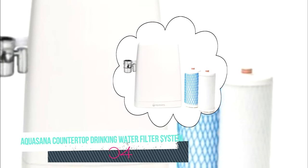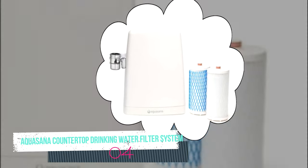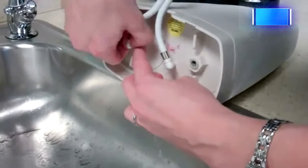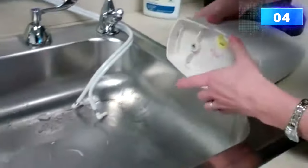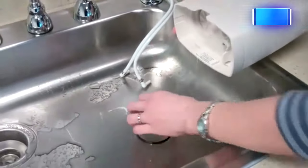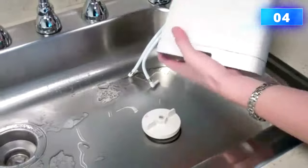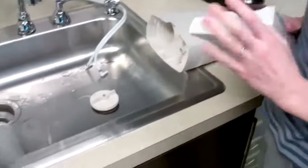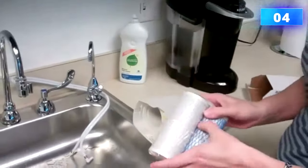Number four: AquaSana countertop drinking water filter system. The AquaSana filter system is a countertop design, but what differs from this water filter is that they focus mainly on filtering out as many chemicals as possible, creating extremely pure water. They claim to remove over 97% of chlorine and 76 other contaminants. They are NSF certified, so you are guaranteed the water is truly healthy.